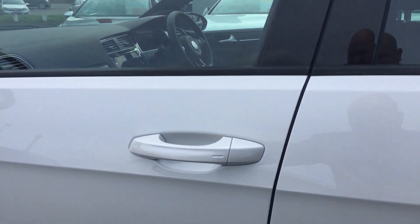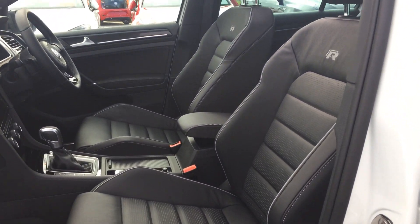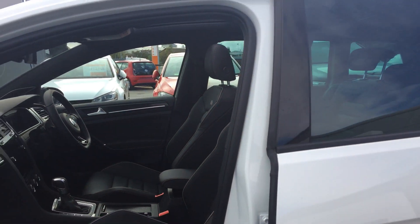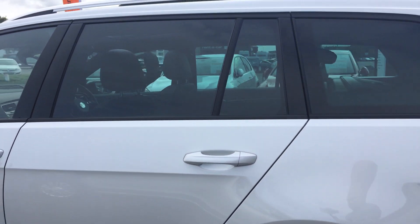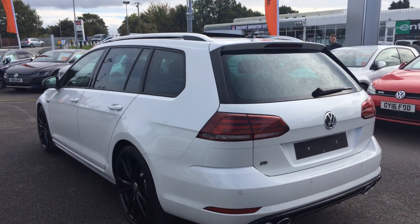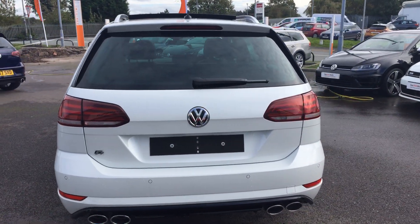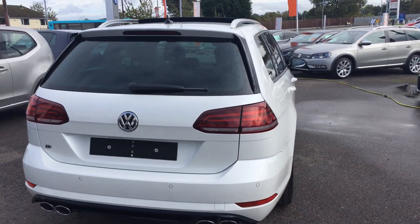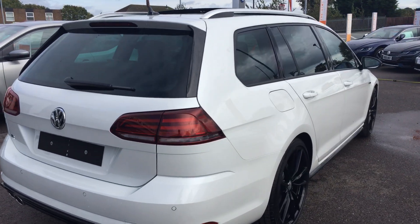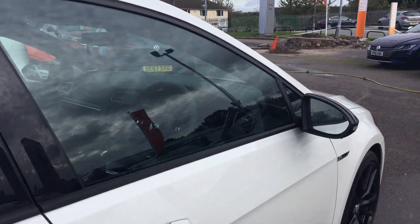It's got keyless entry with push button start. Just showing the full Vienna leather interior — a sumptuous interior. These cars are very understated, phenomenally quick, but can be driven on a day-to-day basis nice and easy. I'm sure you'll agree the white and black just complements each other as we jump in behind the steering wheel.